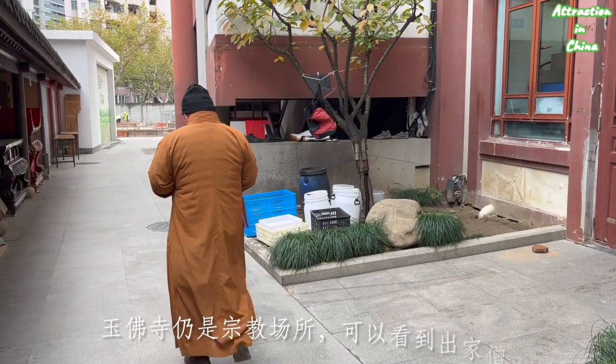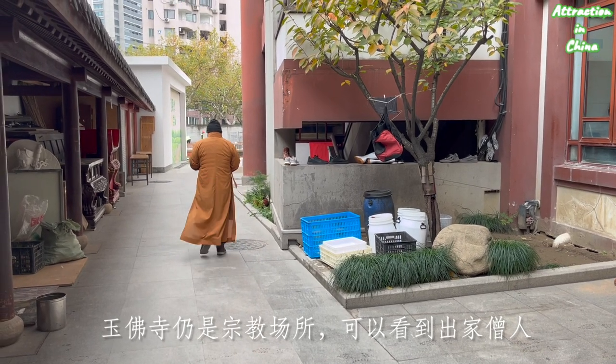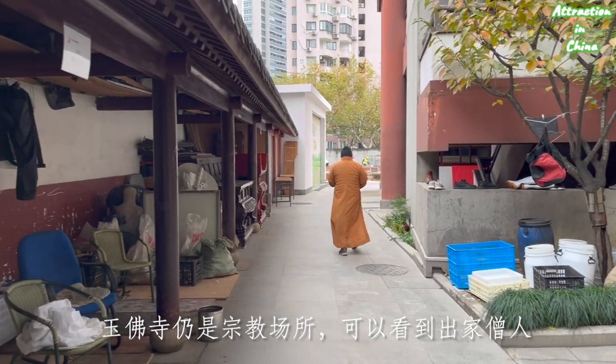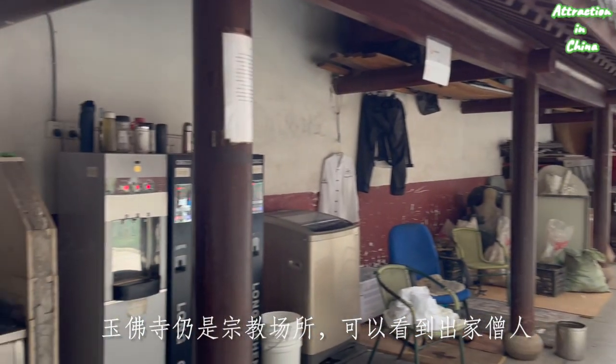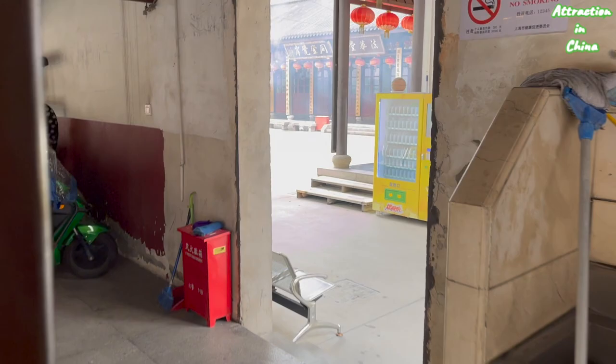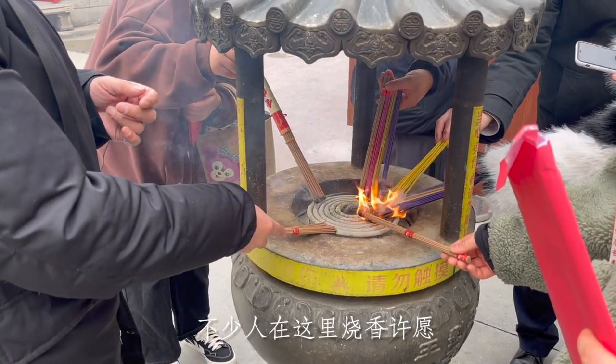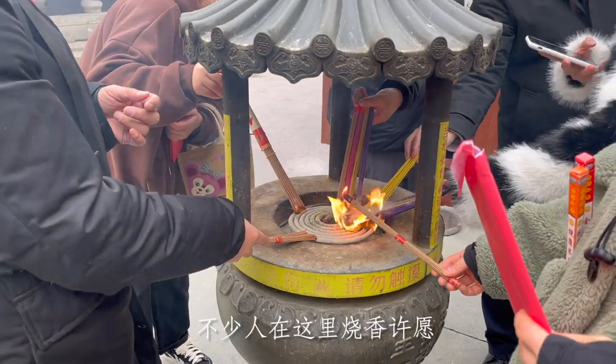In this temple you can still see monks, which means this is still an active religious monastery. People burn incense here and make wishes.